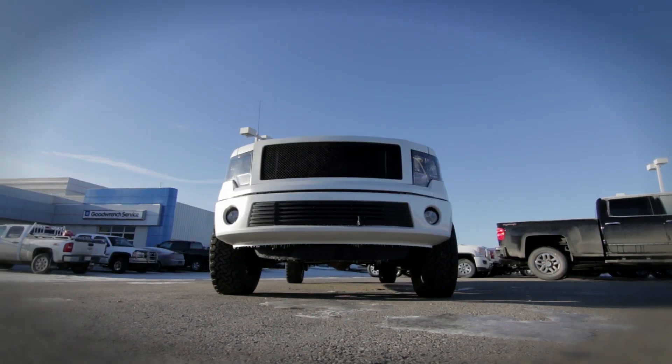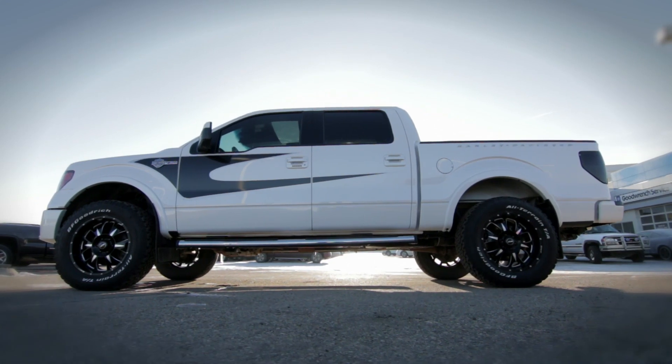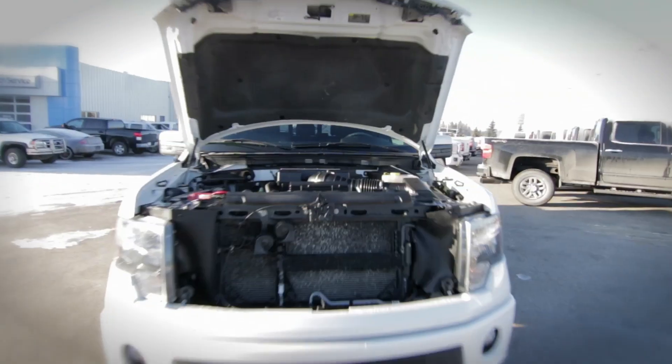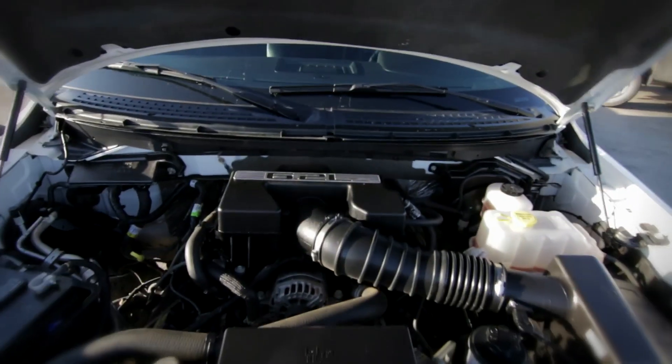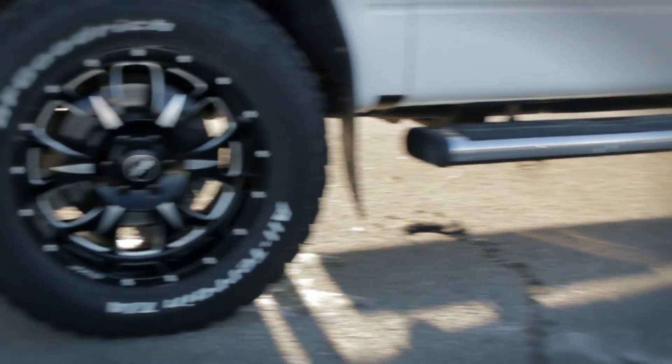With a custom designed exterior and aftermarket rims and tires, this truck takes top of the line to the next level. Equipped with Ford's top-end 6.2-litre V8 engine and a tow package with factory brake controller, this truck is ready to work.